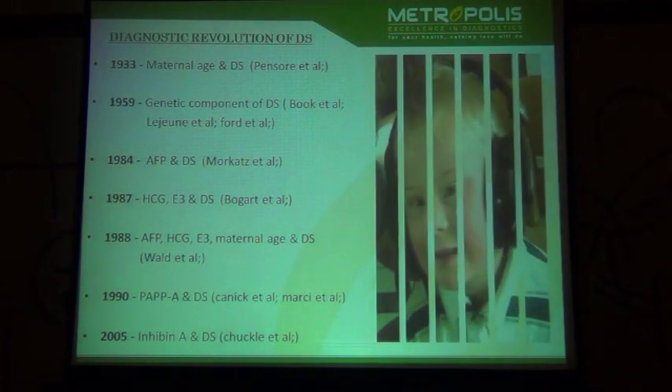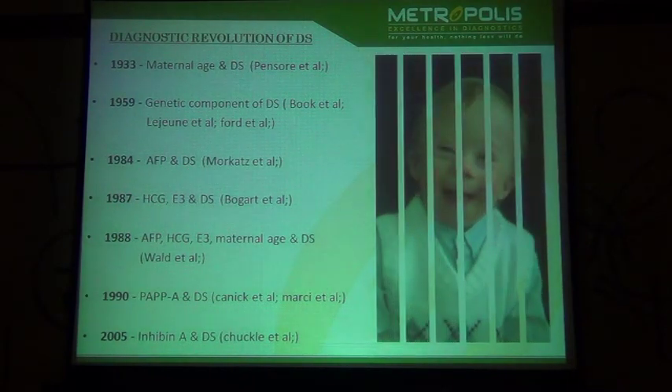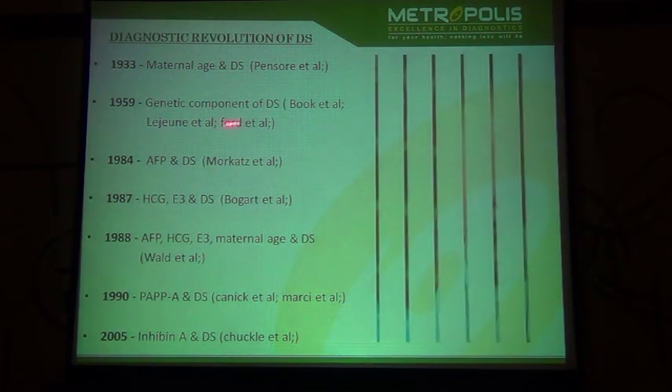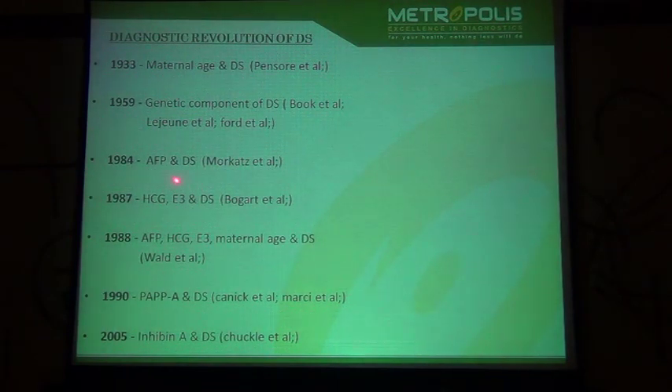Now going into the history of diagnosis of Down syndrome — I would call this a diagnostic revolution, as so many advancements have been made in the past 100 to 150 years. Starting from the exploration of the relationship between maternal age and Down syndrome, then going to the genetic component. In the decade 1980 to 1990, we can call this a triple revolution — so many researchers went deep to explore the relationship between the triple markers AFP, HCG, and E3 with the risk of women having Down syndrome.